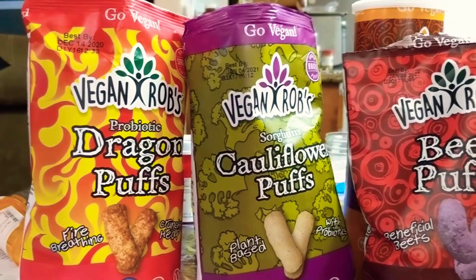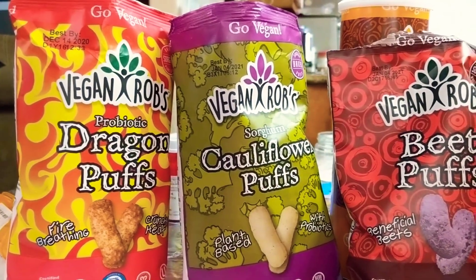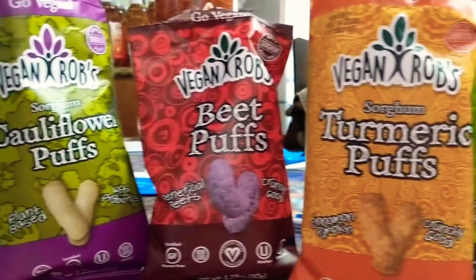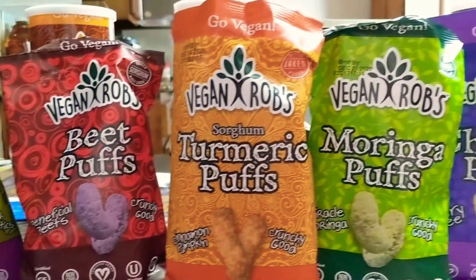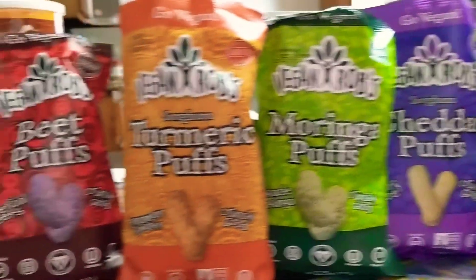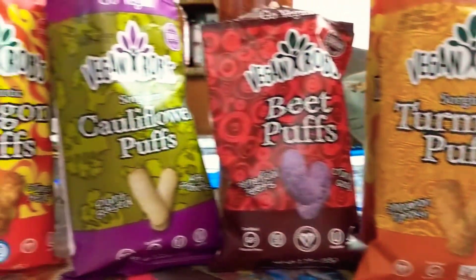Welcome to my channel. Today we are continuing on the Vegan Rob's Puffs. So far I've tried most of these. They're not oily and greasy, they're very light, and they're not too salty in any way.